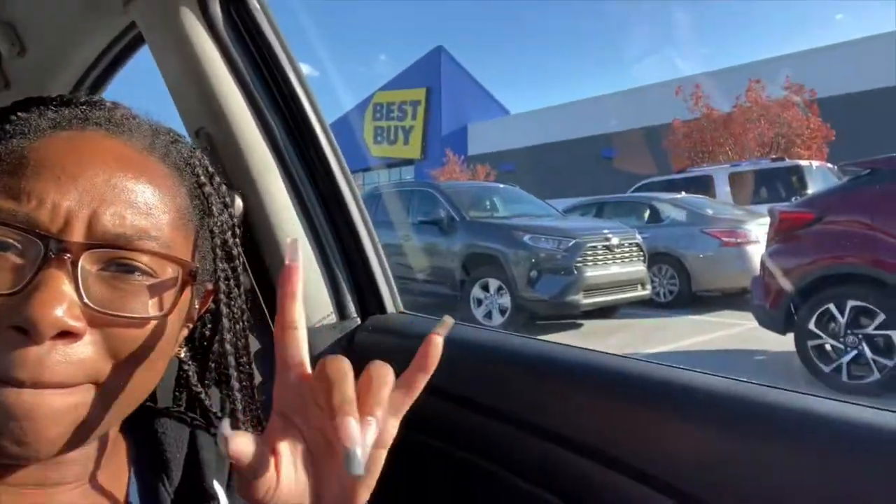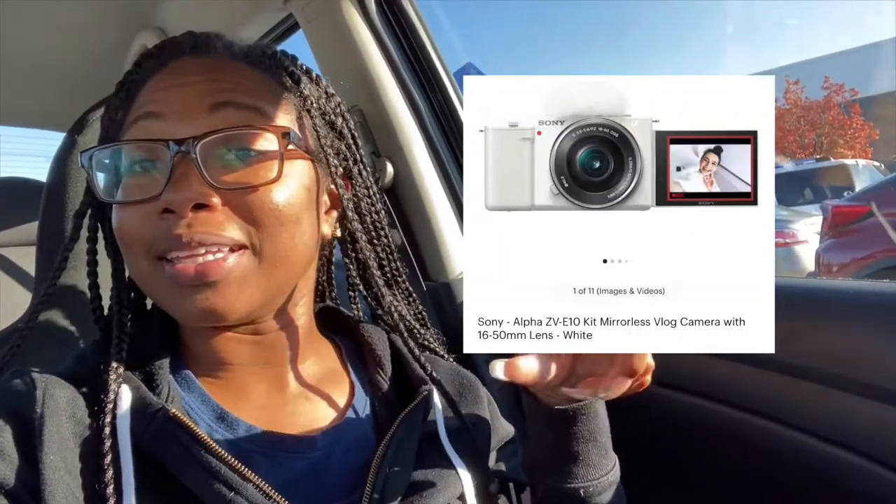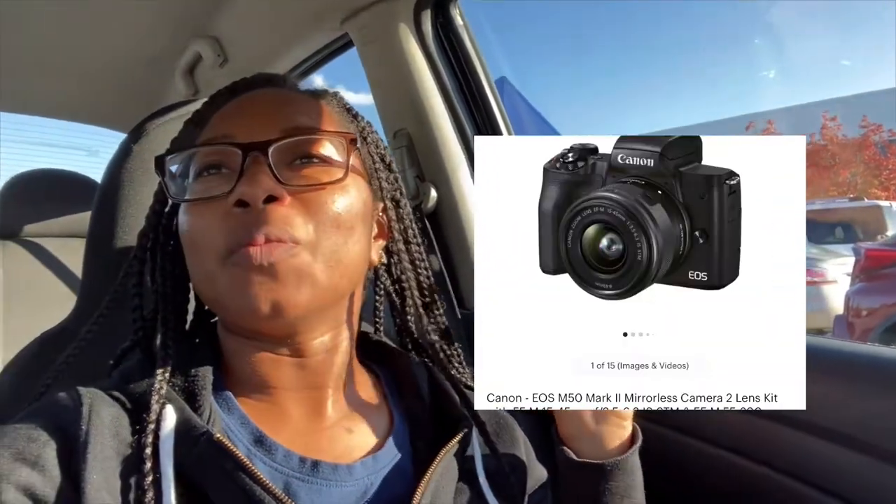We're getting ready to start this little vlog and today right now I am at Best Buy because I'm gonna go see if they got this camera right here, or maybe either this camera right here. So what's going on with my camera y'all — right now we're vlogging off the phone.